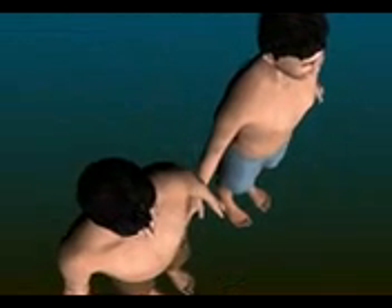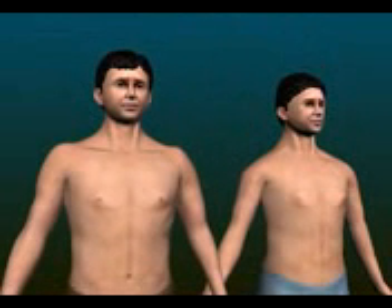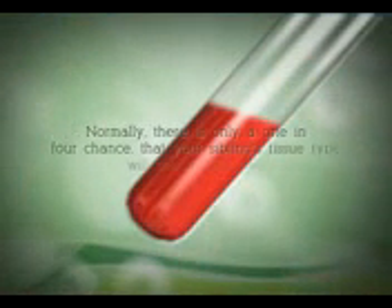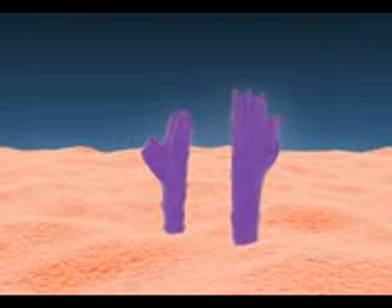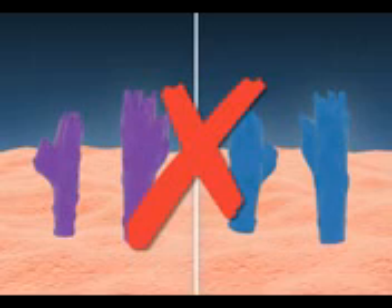To perform HLA typing, you and your siblings will be asked to provide a sample of blood. Normally, there is only a one in four chance that your sibling's tissue type will match your own. If tissue typing reveals that your sibling is not a good match, or you do not have any siblings, the search widens to the general population to find an unrelated donor.